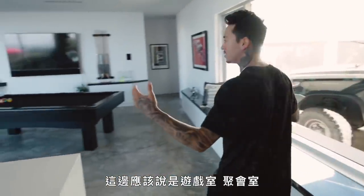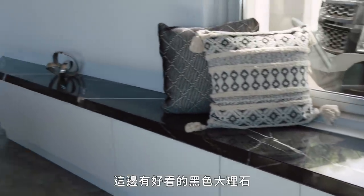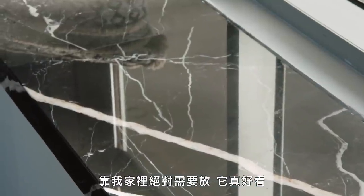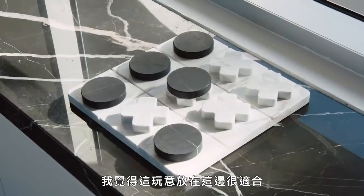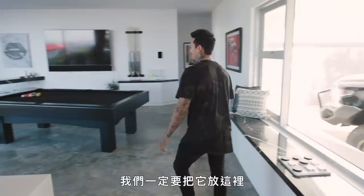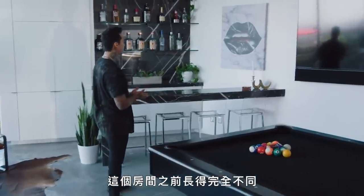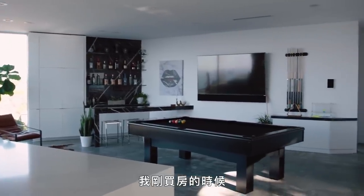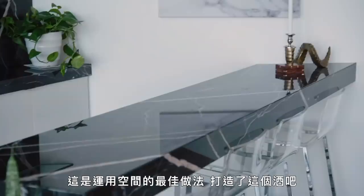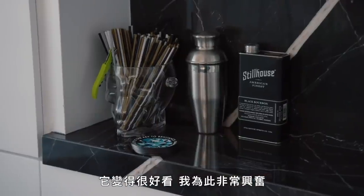This side, I guess you would call it the game room, hangout room. Got some nice black marble right here — as soon as I saw this, I was like, damn, I definitely need this somewhere in the house. It's so nice. This thing feels like it just fits so well right here — we had to put it right there. And then pool table — I like playing pool, I'm actually pretty good at it. This room was completely different before. This was actually the room that was considered the living room when I first got the house. This was the best way to utilize the space — build this bar. This is for sure one of my favorite areas of the house. It turned out so, so nice — I'm so hyped on it.